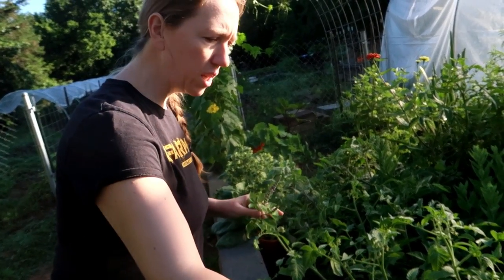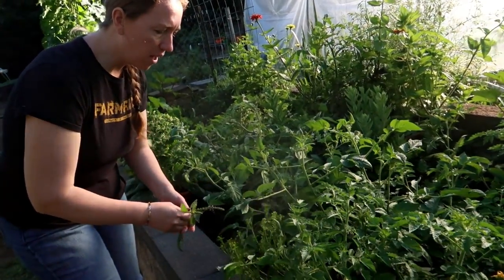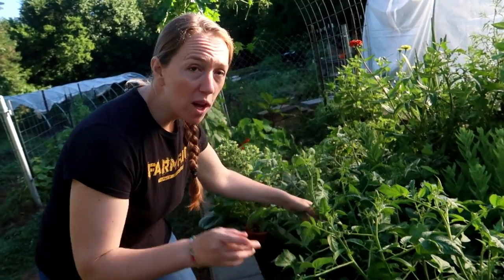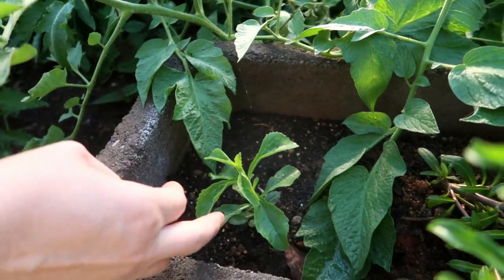Over here we have more calendula and tomatoes that have kind of taken over because I haven't stayed on top of getting the suckers off. Underneath the tomatoes we have sweet mace — you can cook with it and it has a licorice flavor. And in here I have one lone stevia plant that has finally started to grow — it was tiny for so long I thought it was going to die. You can pull a leaf off and chew it and it's really, really sweet. I haven't tried it yet — may I try one? Mmm, man it is sweet! I like stevia in a lot of different things like tea, but just that one leaf is really rich and sweet.